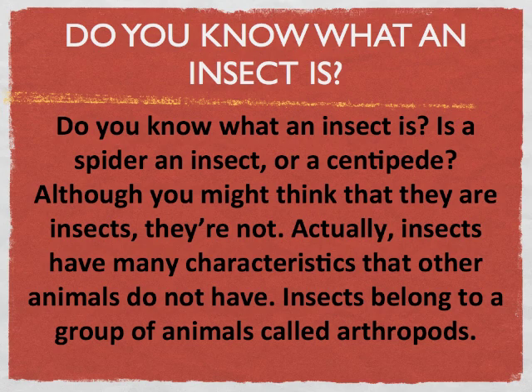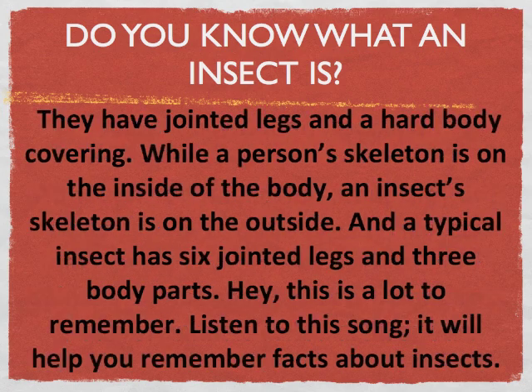Insects belong to a group of animals called arthropods. They have jointed legs and a hard body covering. While a person's skeleton is on the inside of the body, an insect's skeleton is on the outside. And a typical insect has six jointed legs and three body parts.